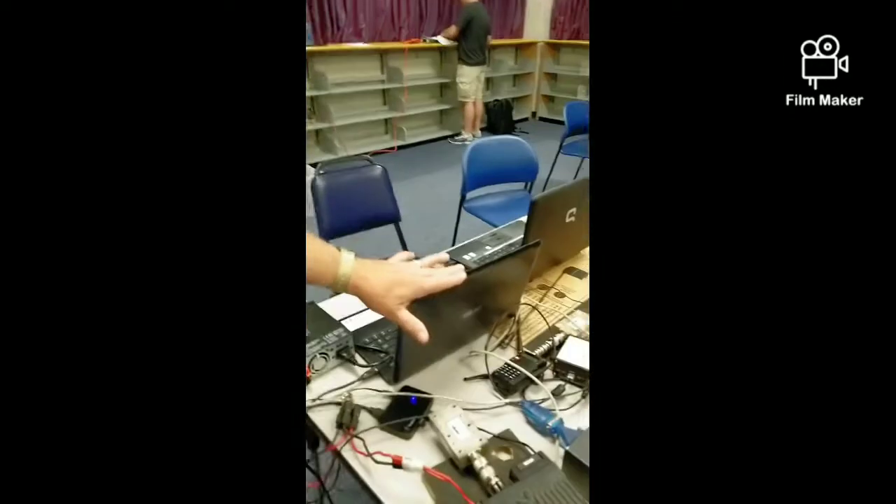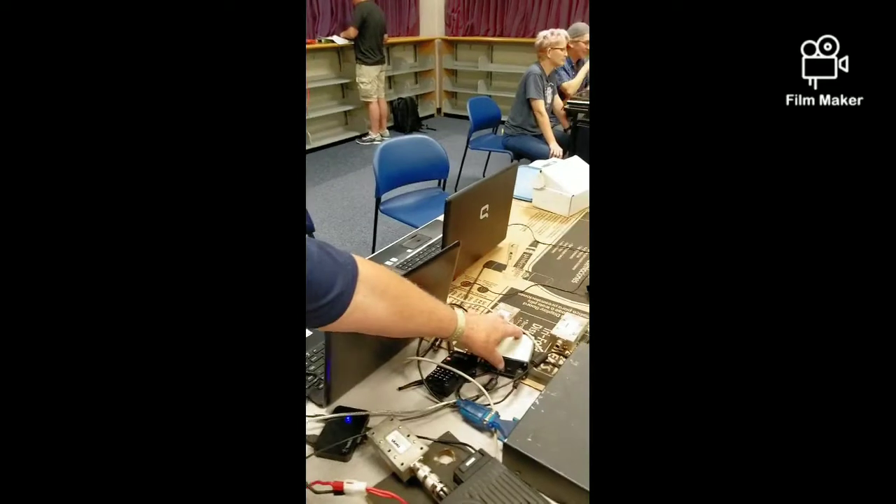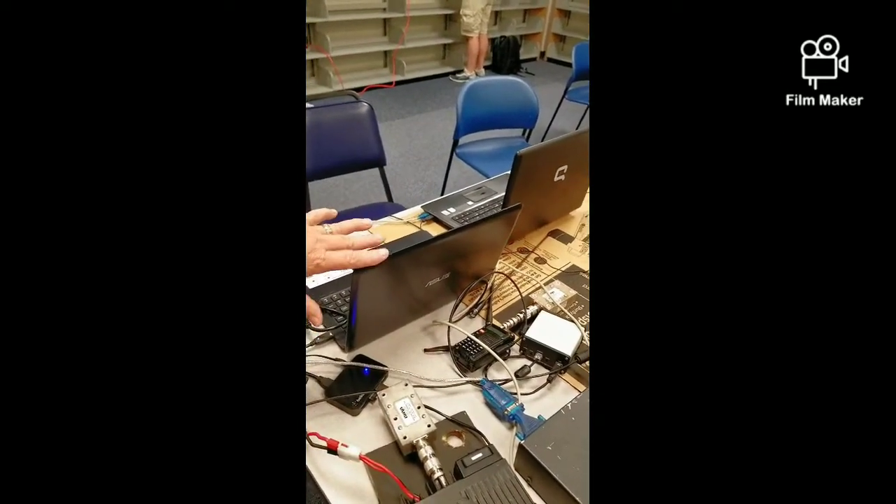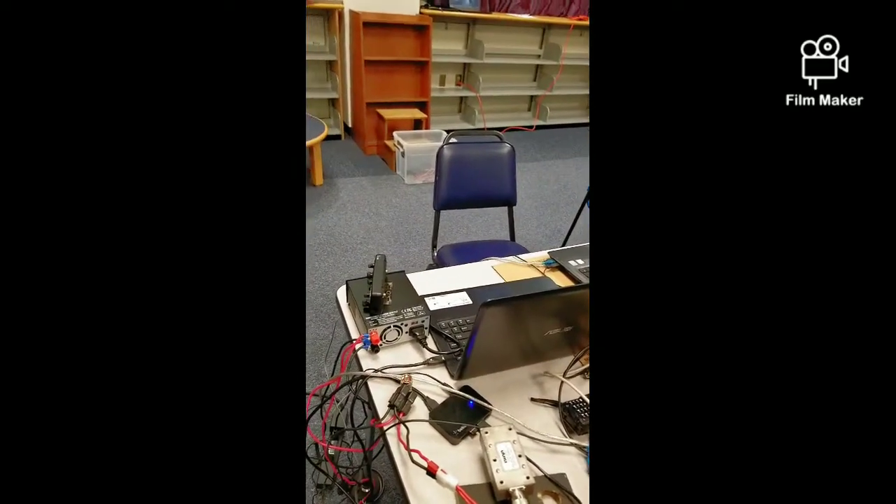This handheld radio is connected to this computer and this interface. The modem part is built into the computer. So this could be carried portable anywhere on the island and pass email through the gateway station to the central server. That's how the architecture works.